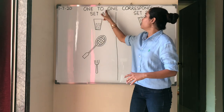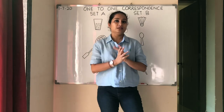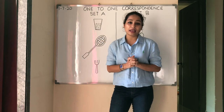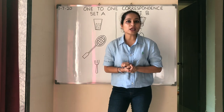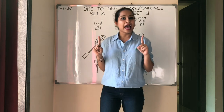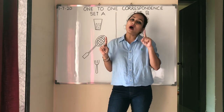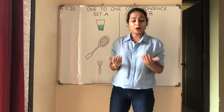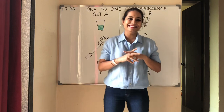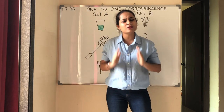Today's topic is 1-to-1 correspondence, which comes under math. Now, what is 1-to-1 correspondence? In mathematics, 1-to-1 correspondence is a function between the elements of two sets where each element of one set is paired with exactly one element of the other set, and each element of the other set is paired with exactly one element of the first set. Now I will tell you what is 1-to-1 correspondence in a very, very simple way.